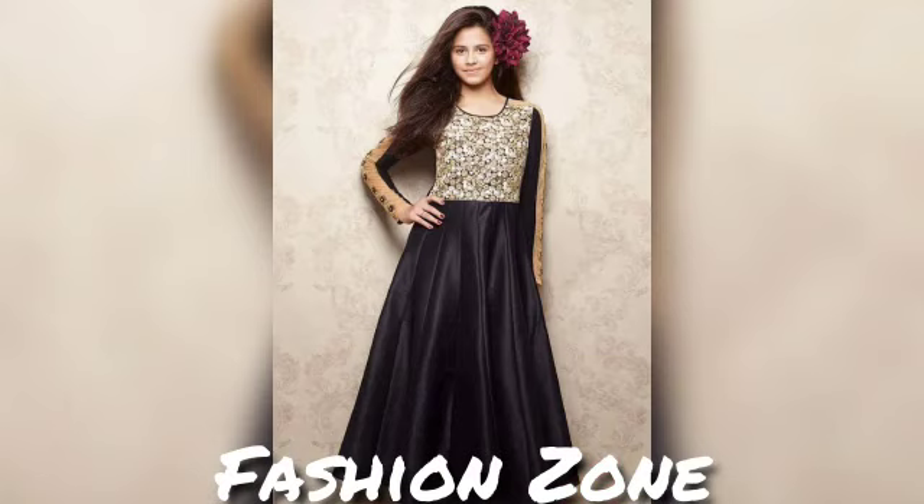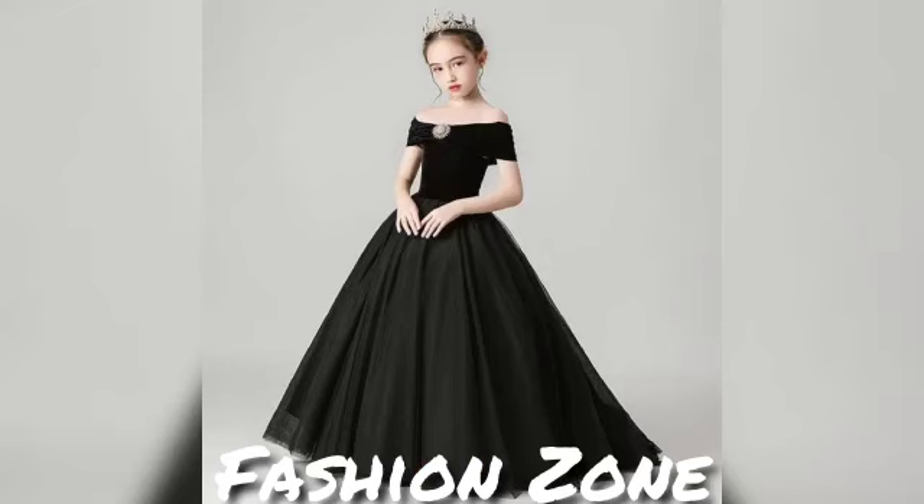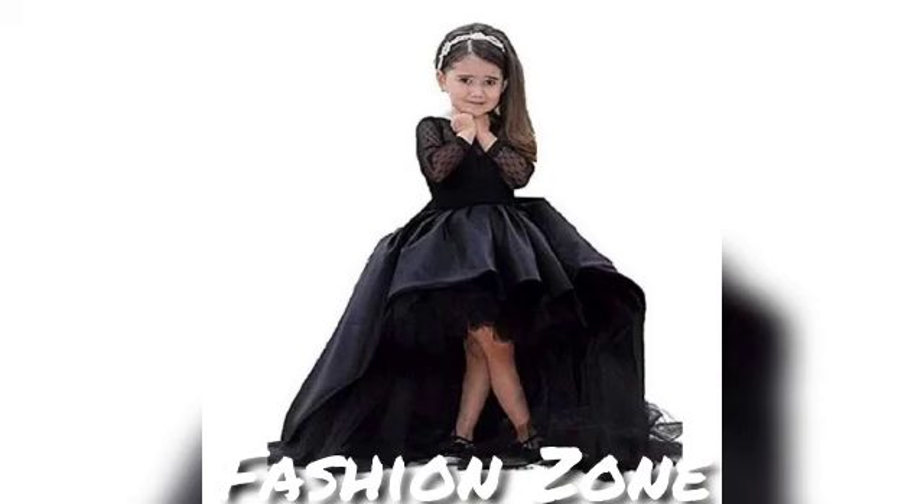I have a lot of trendy and attractive designs. I have a full gown collection — short gowns for little babies, for 3 to 4 years old. Very attractive Korean designs.